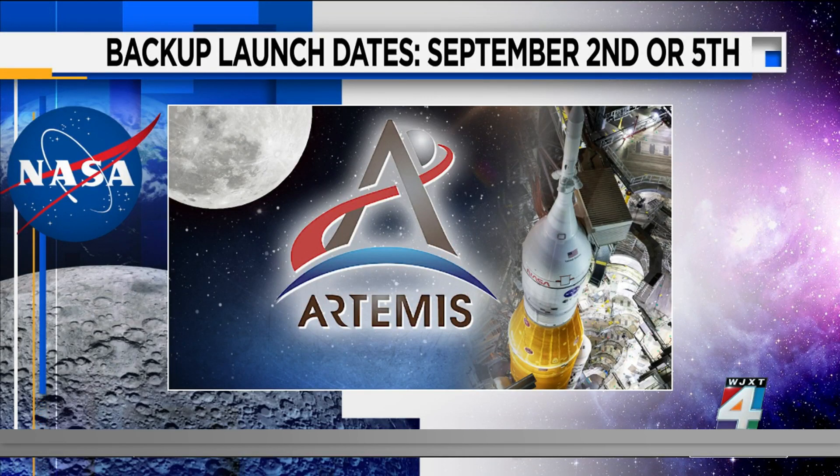The next launch attempt will not take place until Friday at the earliest, where the launch window will open at 12:48 in the afternoon. There is another date that could be September 5th, with a launch window opening at 5:12 in the evening. We're going to bring that to you live when it happens, which may be Friday, and we have a few days after that as well.